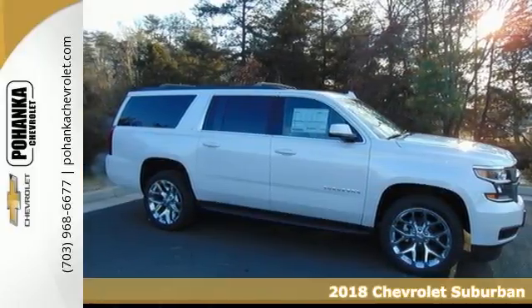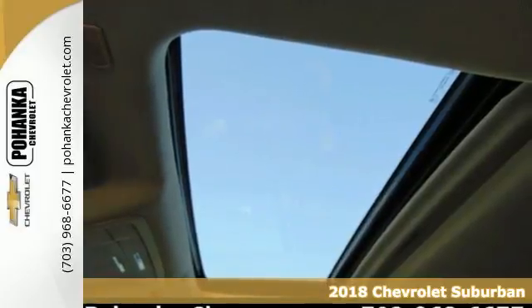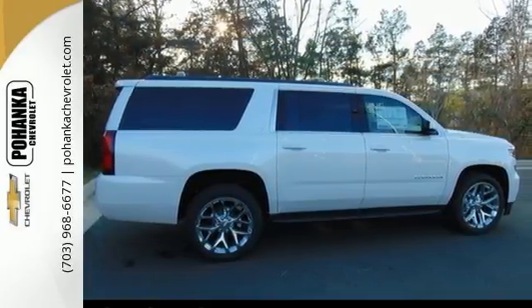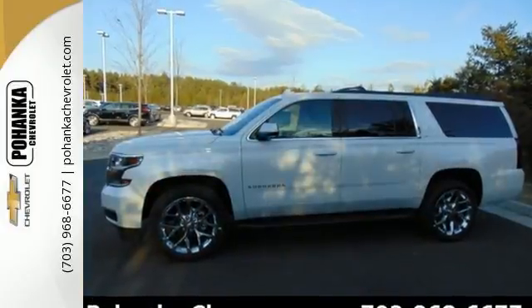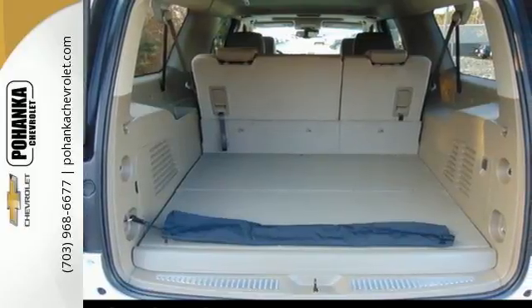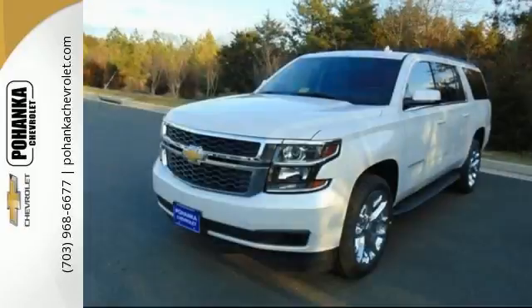Here's a 2018 Chevrolet Suburban. The strong, athletic exterior reflects the power from its 5.3-liter Ecotec3 V8 engine. And no matter what it's battling outside, the elegant interior gives you a quiet, composed ride. And technology like Apple CarPlay, which mirrors your iPhone on an 8-inch dashboard touchscreen.